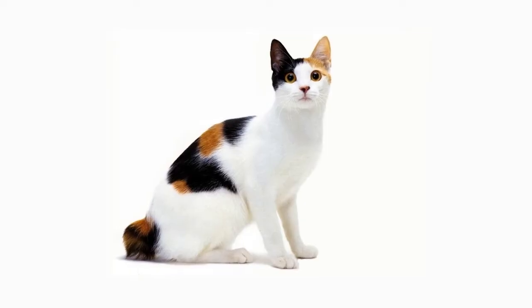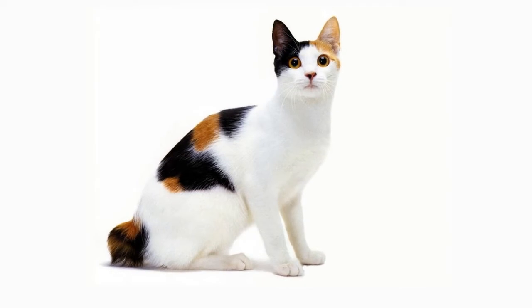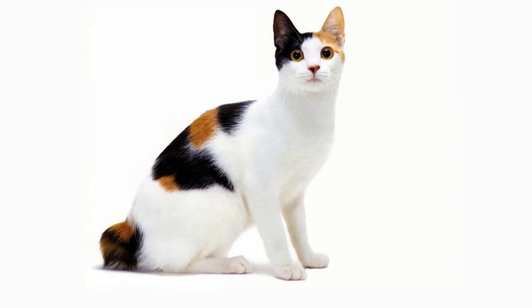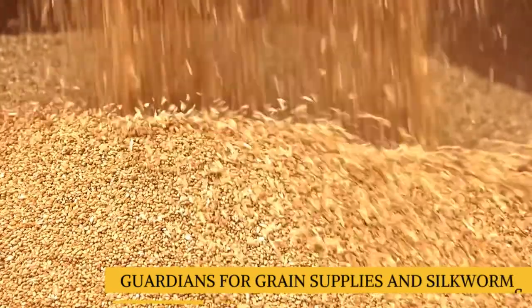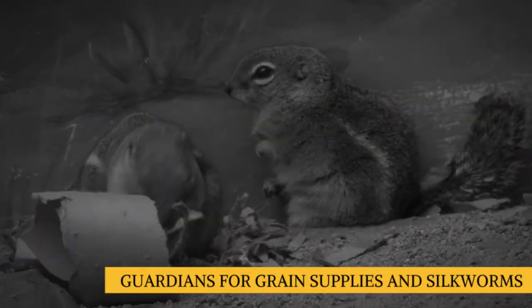Their short tails were a naturally occurring phenomenon that was then set through selective breeding. Over the centuries, the cats were not only imperial pets, but also guardians of grain supplies and protectors of the lucrative silkworms, both of which were threatened by rodents.